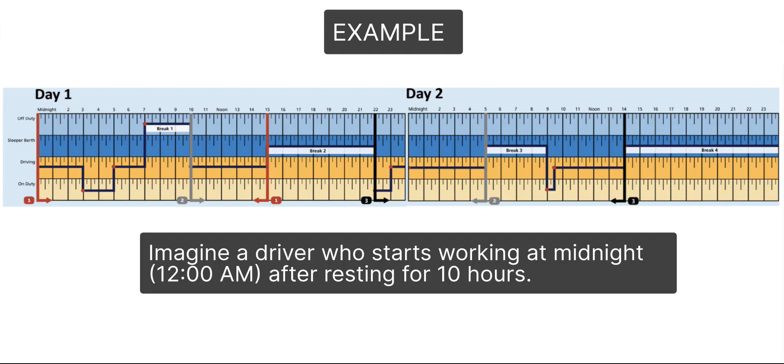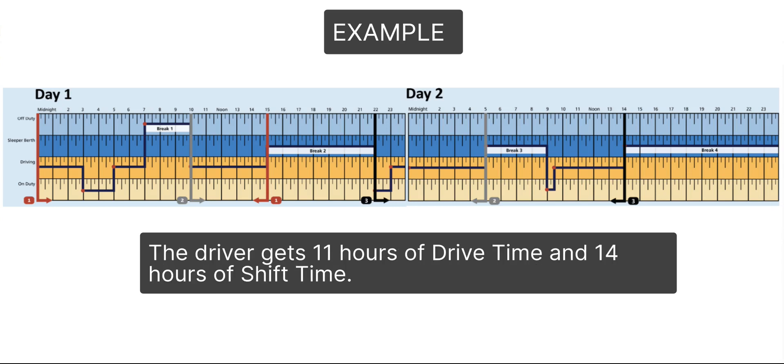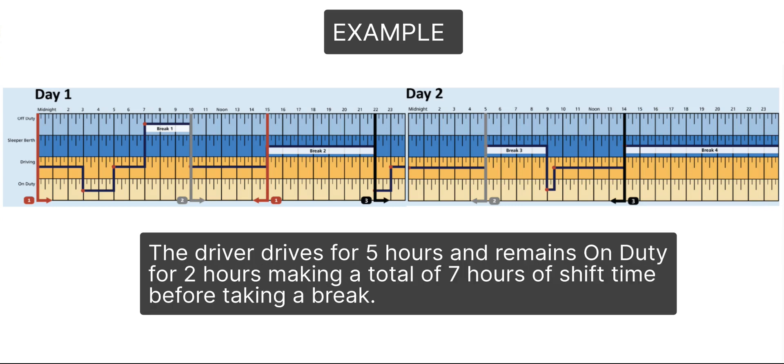Imagine a driver who starts working at midnight, 12 a.m., after resting for 10 hours. The driver gets 11 hours of drive time and 14 hours of shift time. The driver drives for 5 hours and remains on duty for 2 hours, making a total of 7 hours of shift time before taking a break.